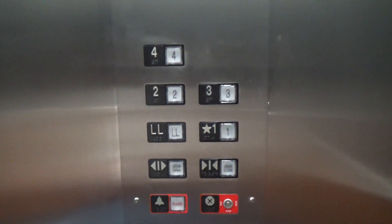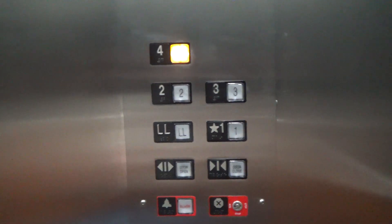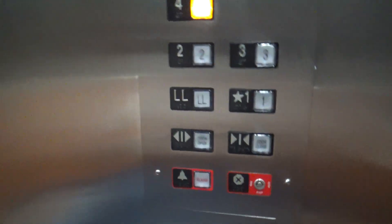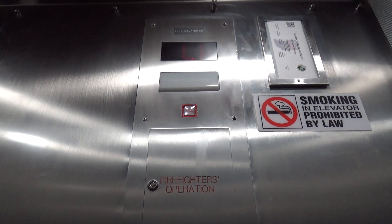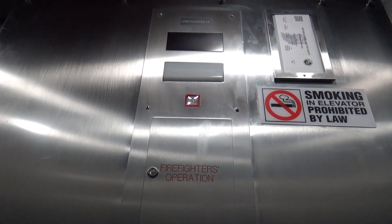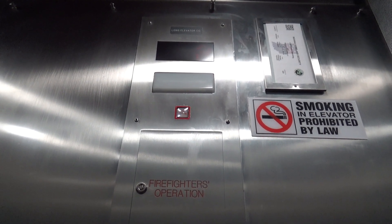Here we are at a lower level. Four. Here we go.